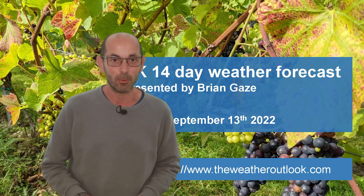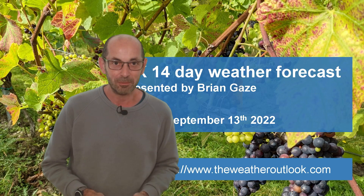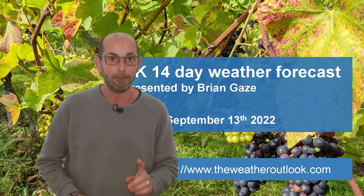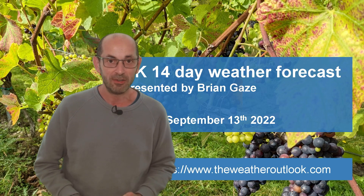Hi, welcome to the 14-day weather forecast. We've had some warm conditions in southern and central regions recently, but things are now changing. I'll start by taking a look at a view across Europe and the North Atlantic. The animation runs from 18 GMT, Tuesday the 13th.